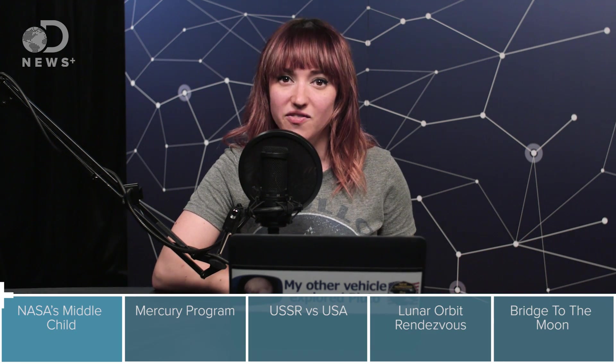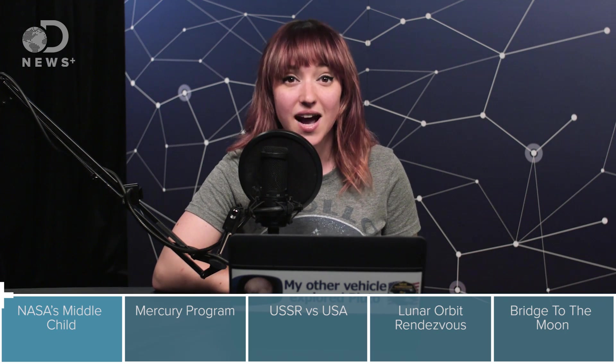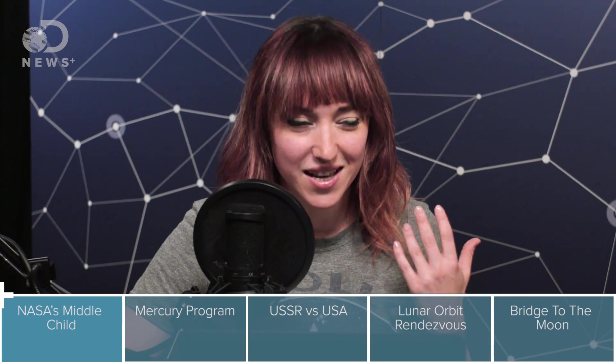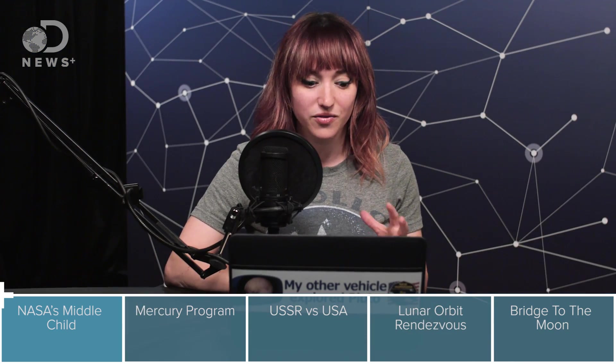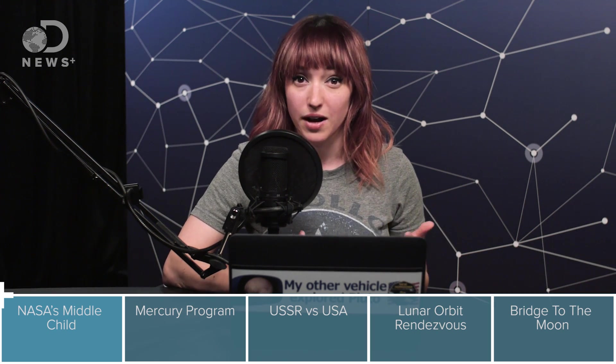Make sure you subscribe to get all five parts of this. But before we get into really the nitty-gritty of the Gemini program, let's start at the beginning and look at where NASA started off in space with the Mercury program. The first question really is: what is the Gemini space program? This is not something that a lot of people have heard of. When you think about America's history in space, you think about the Mercury program, which was NASA's first ever manned spaceflight program, or you think about the Apollo program, which was the program that took men to the moon. Gemini was the one in the middle.